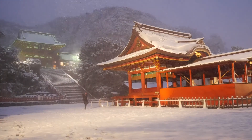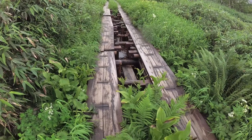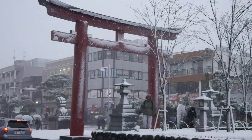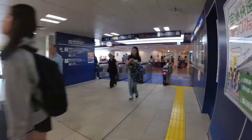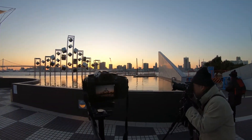Do you like photography? This week I want to show you a place for photography lovers. From this spot you can see an incredible sunset behind the Tokyo skyscrapers.